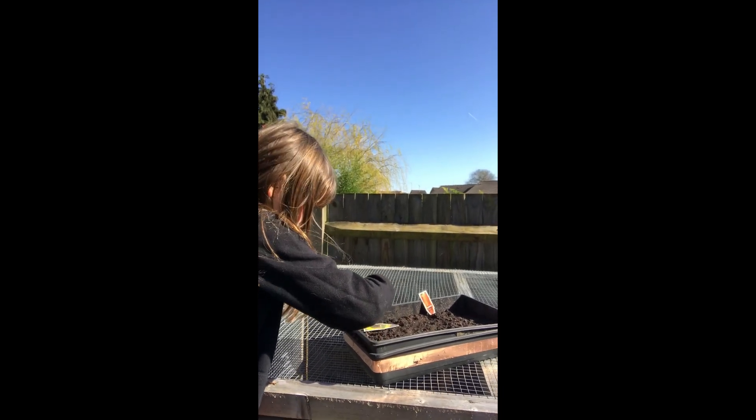We are going to be showing you the plants that we've grown. We literally only just did it like an hour ago so they're not going to be grown yet. I'll show you two of mine. This one here is a pumpkin, this one here is a tomato, and my other ones are these ones here which are sunflowers and a carrot.